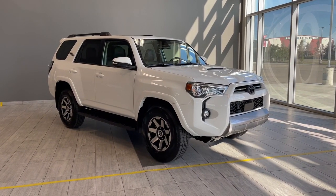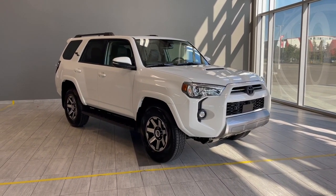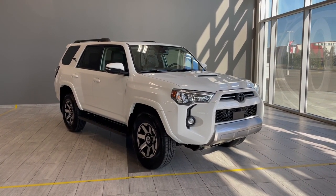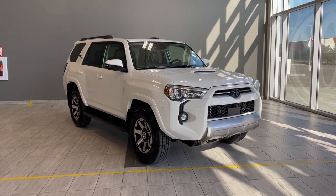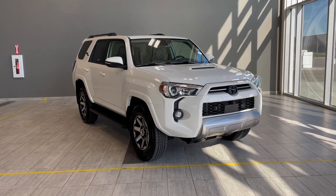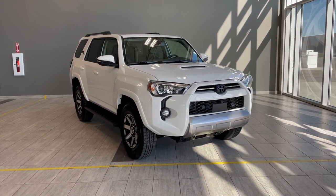Welcome to another video walk around here at Toyota Northwest Edmonton. Today we'll be taking a look at this 2022 Toyota 4Runner with some great exterior features that include front and rear cameras, 17 inch wheels, black badging and running boards.